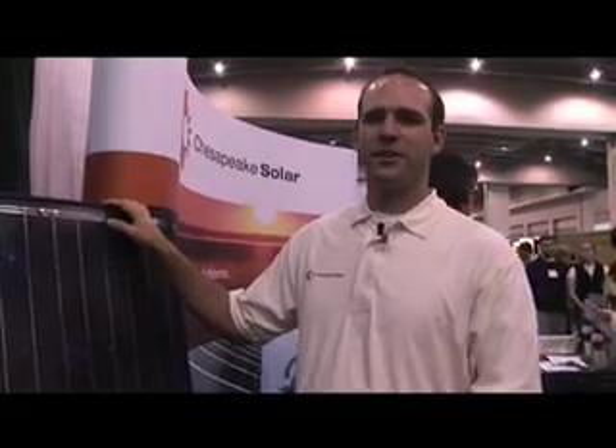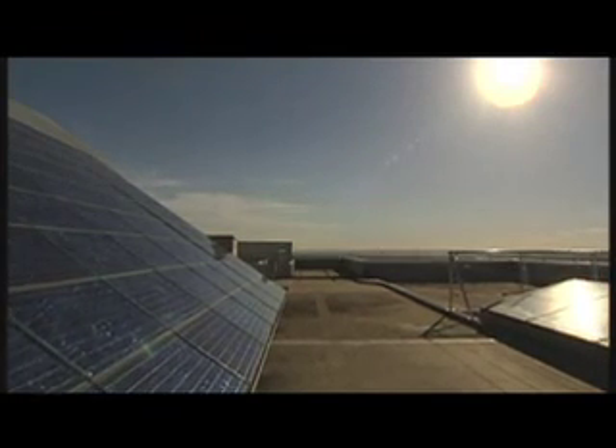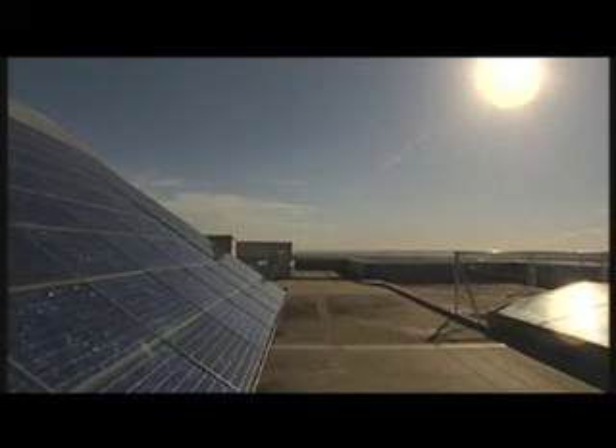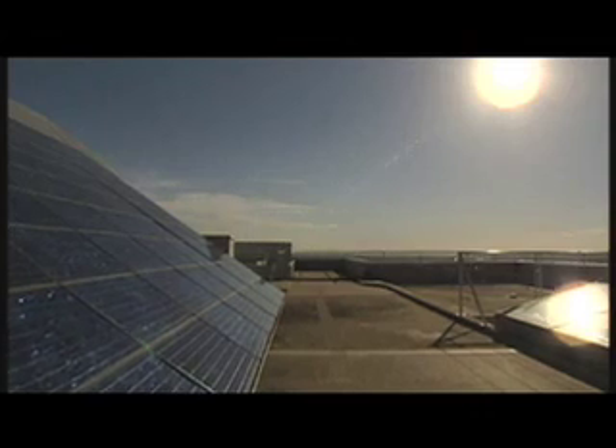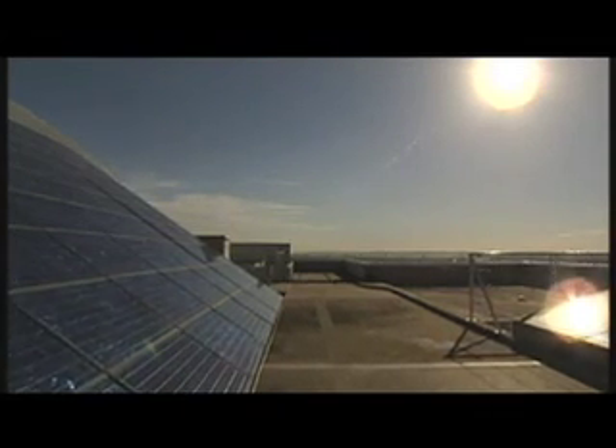Within this area a lot of the states have net metering as well, which during the daytime when you're producing more power than you're consuming, you can actually back feed that power into the grid, spinning your meter backwards, and you'll be credited for that power as well. So essentially what you're doing is you're reducing your dependence on the grid.